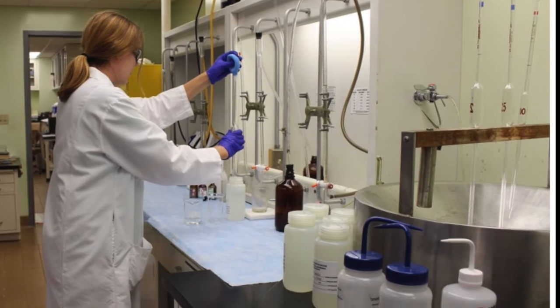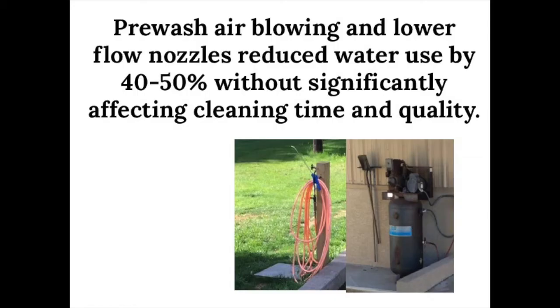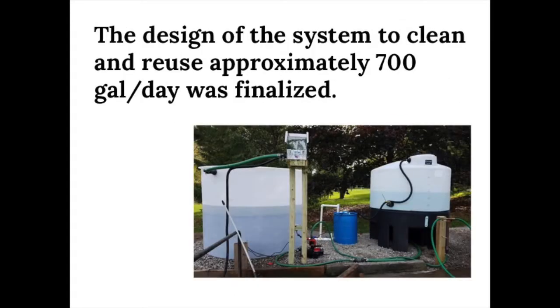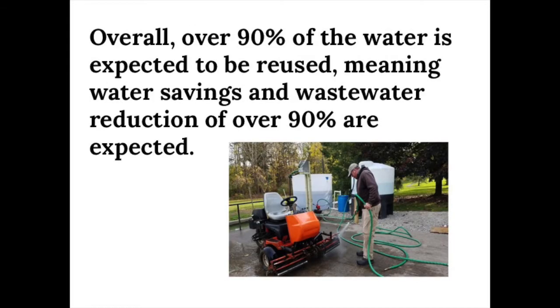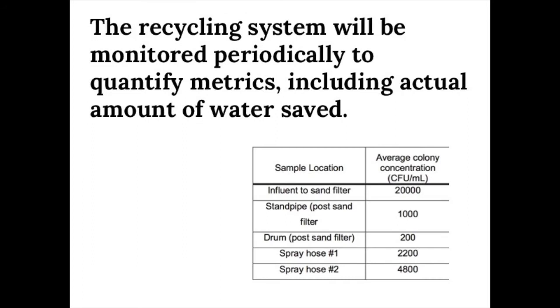Water quality testing so far is indicating improvements in water quality through the system. In conclusion, this project found that you could reduce water use significantly by pre-wash air blowing and restricted nozzle flow. That allowed the system to be sized down to 700 gallons per day. Overall, 90% of the water is expected to be reused, and a 90% reduction of wastewater is going to occur. A detailed bill of materials indicated costs of less than $6,000 were associated with the project. A recycling system will be monitored periodically to quantify water quality issues.